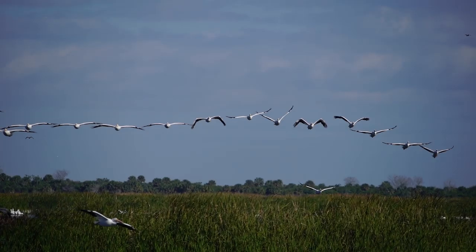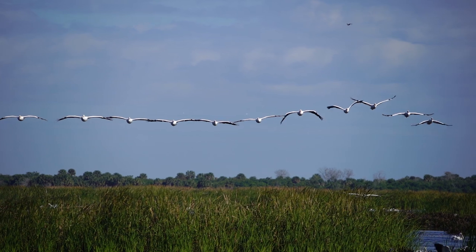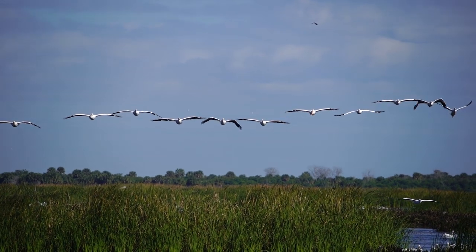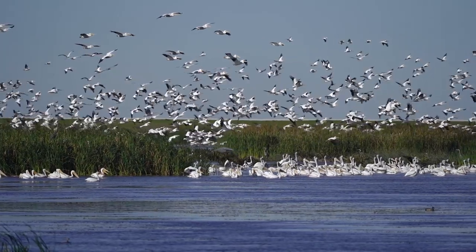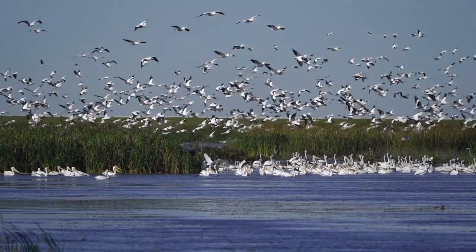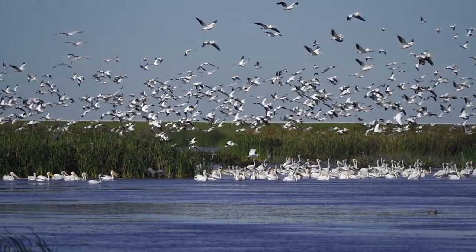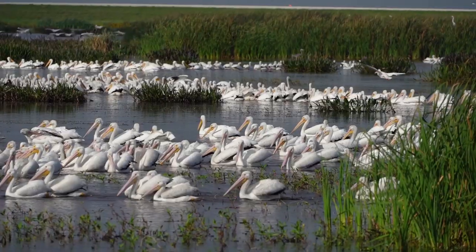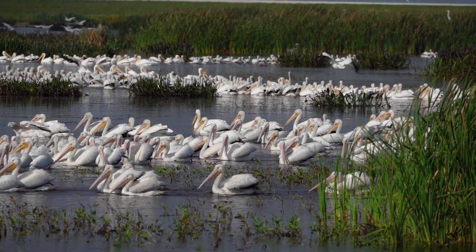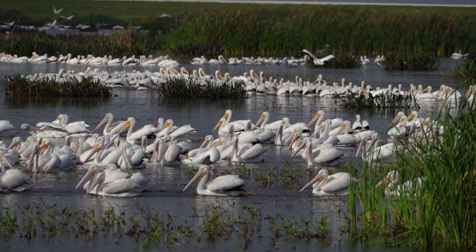From the north, a perfect formation of white pelicans appears on the horizon. These birds, with their massive nine-foot wingspans, have just one thing on their mind: food. To the west, the sky quickly fills with hundreds of these birds. They know this area quite well, and they have come to depend on the rich food sources swimming under the surface of the water. I plant myself in the tall grass and watch in complete awe as the huge flock of white pelicans makes themselves at home.